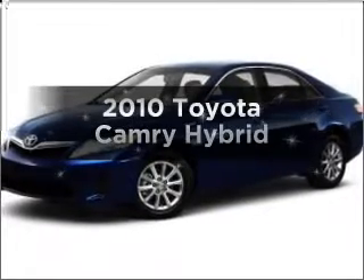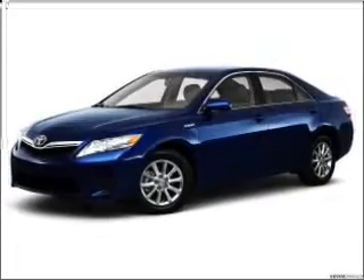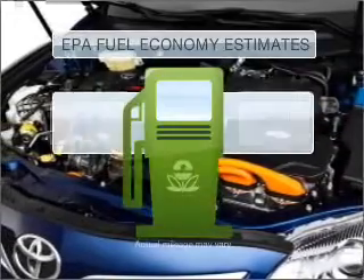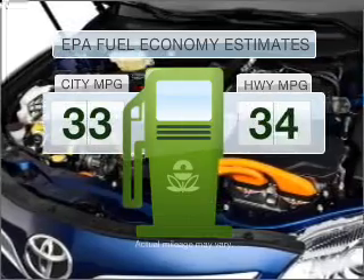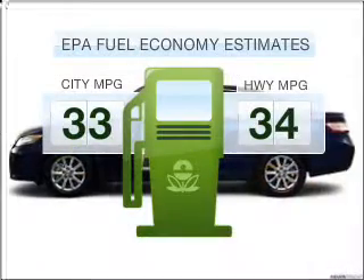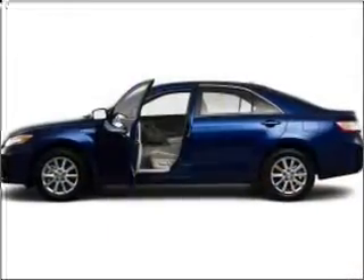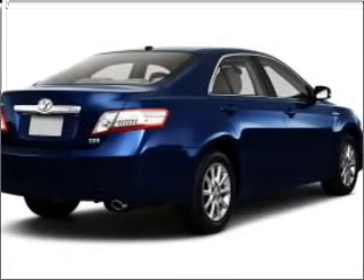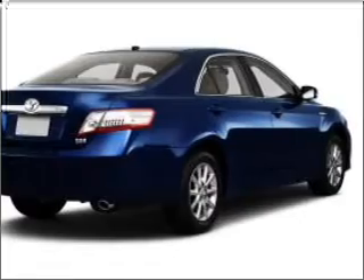Imagine yourself in this 2010 Toyota Camry. Travel the roads in style and comfort in this great vehicle. Better gas mileage means better long-term driving, and this ride delivers with a great low fuel consumption rate. With an efficient four-cylinder engine connected to a smooth-shifting automatic transmission, you will appreciate the safety feature of anti-lock brakes.